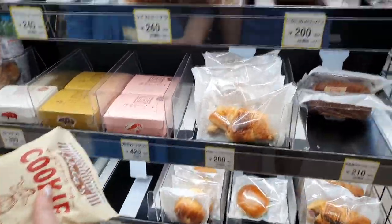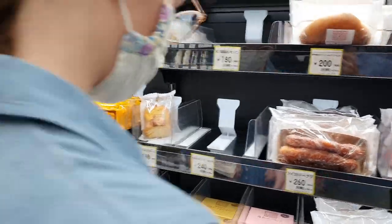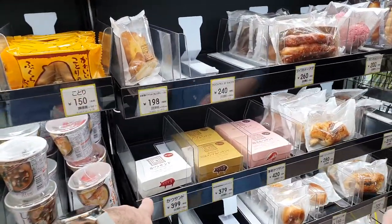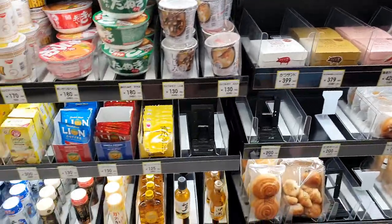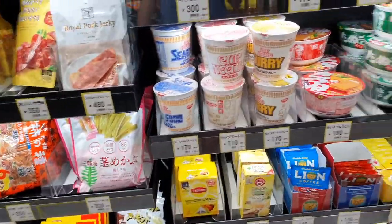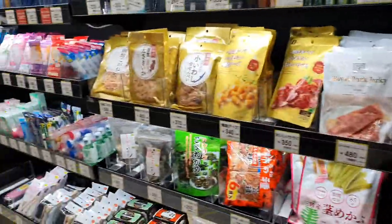Shrimp cutlet sandwich — that does look good. You can get a shrimp cutlet sandwich or a pork cutlet sandwich, they look fancy. They've got Chita whiskey, they've got whiskeys here, teas. There's also fridge stuff.